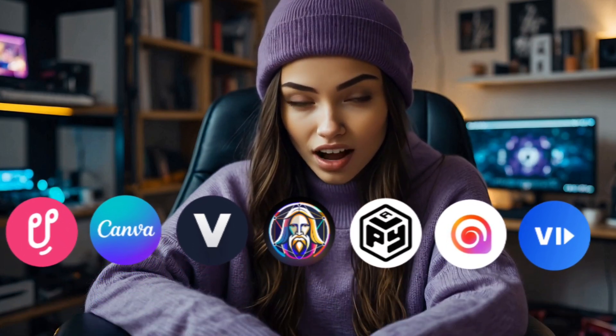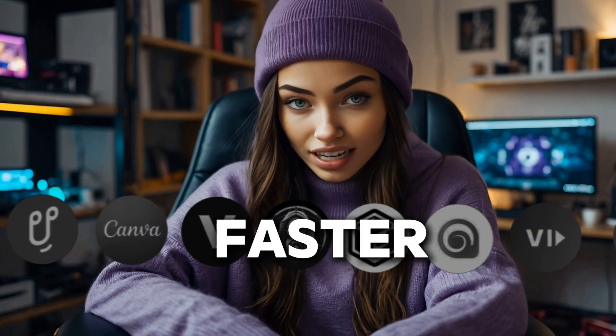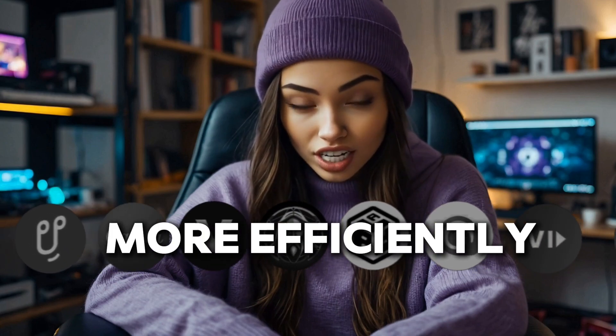I personally use these tools myself, and they've made a huge difference in how I create. In this video, I'm revealing 7 must-have AI tools that will help you create faster, better, and more efficiently in 2025. Stick around, because if you miss out on these, you might be missing your next big break.